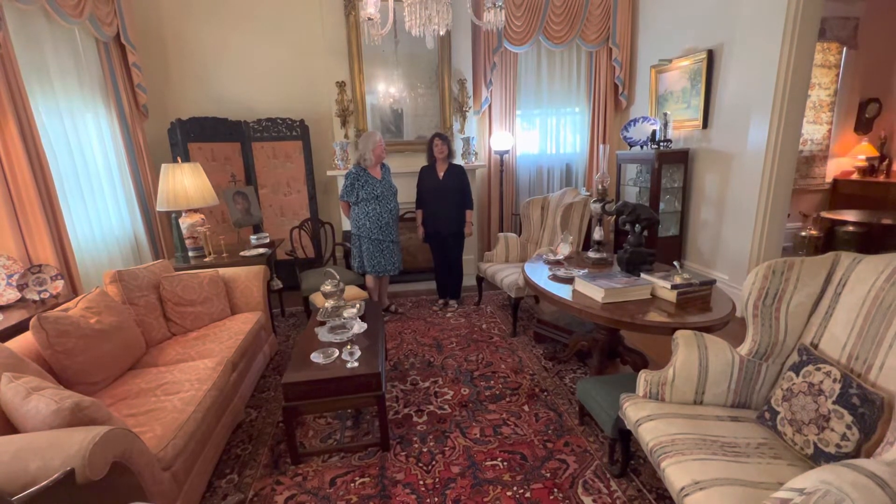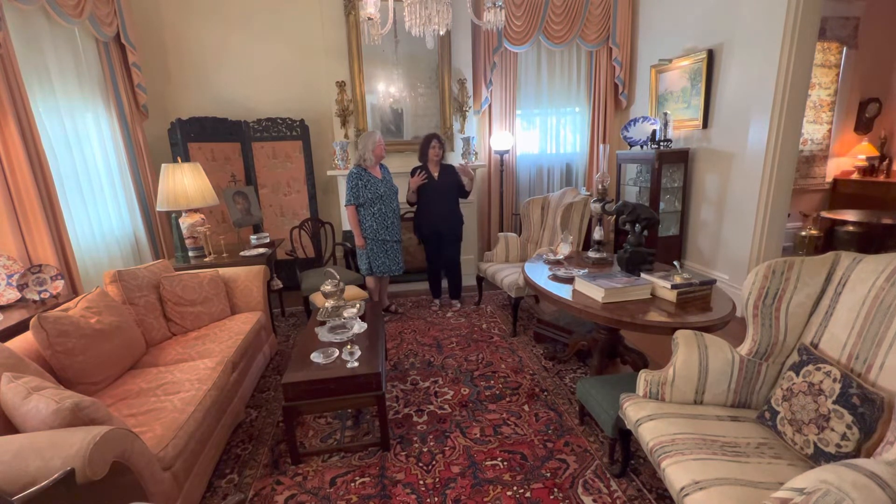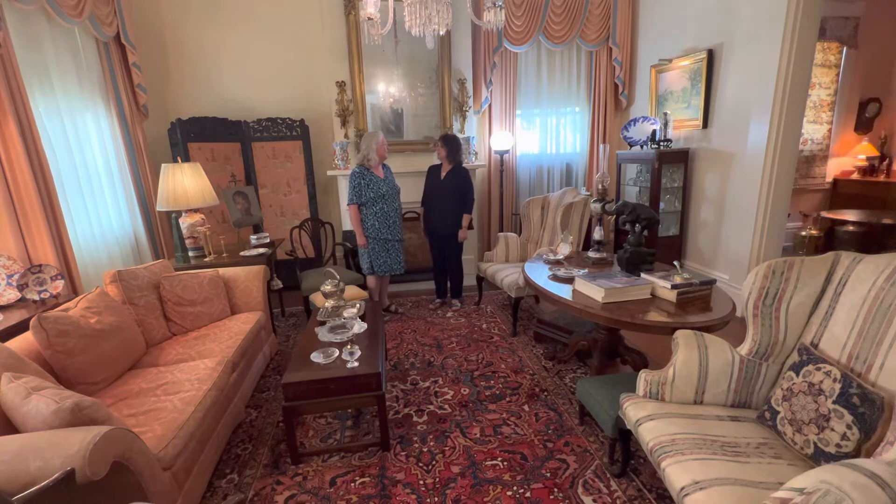Thank you for joining me today on Coffee With. I'm Robin Lee, your host, and we are at the Martha Big House with Lisa Longfellow. You are the owner of this beautiful home, and today we're in the parlor, which I could just sit here all the time. I feel very fortunate to get to sit here as much as I want to — you might kick me out if I stay as long as I want to.